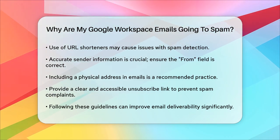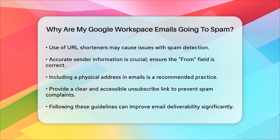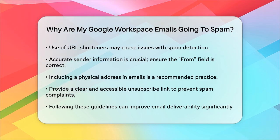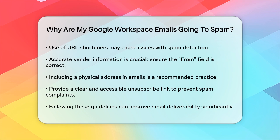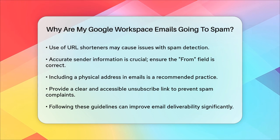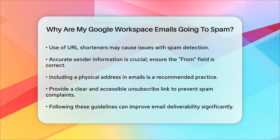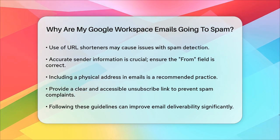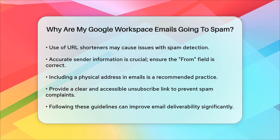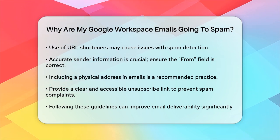In summary, to avoid your Google Workspace emails going to spam, ensure your emails are authenticated, maintain a good domain reputation, avoid spammy content and design, use legitimate links, and provide accurate sender information along with a clear unsubscribe option. By following these steps, you can significantly improve your email deliverability.